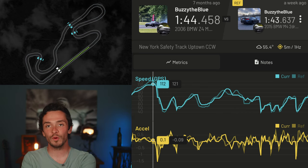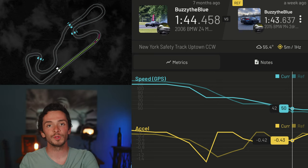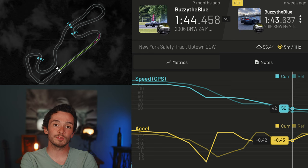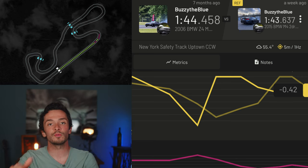First and foremost, the M4 absolutely obliterates my Z4M in a straight line — no surprise there. DCT, huge amount of power. I can't believe how fast these things are stock. Down the back straight I was doing 121 in the M4 versus 112 in the Z. But that gets thrown away right at turn one, as again I babied the M4's brakes — I was really trying not to cook them completely and I really didn't have much faith in them. You can actually see that in the data: I'm going to the threshold braking point much, much quicker in the Z versus the M4. You can actually see how gradual my decel is in the M4. That's not the car's fault, but needless to say, there's a ton of time left on the table in those braking zones.